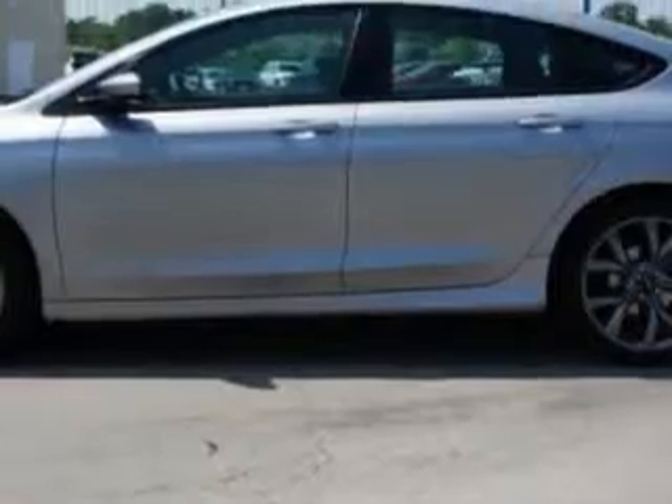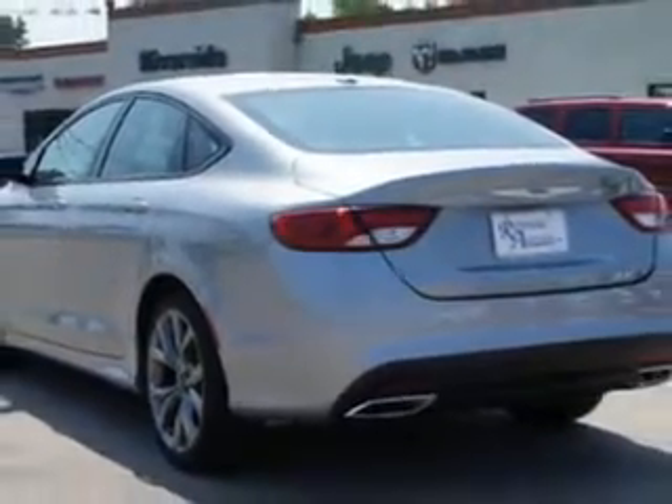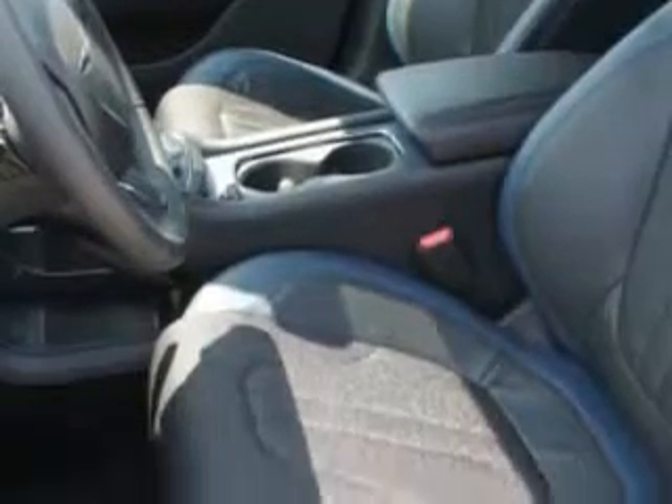Enjoy an exceptional 36 miles to the gallon on this great car, with features like remote power door locks, leather-trimmed upholstery, speed-sensitive volume control, fuel data display, and heated outside mirrors.